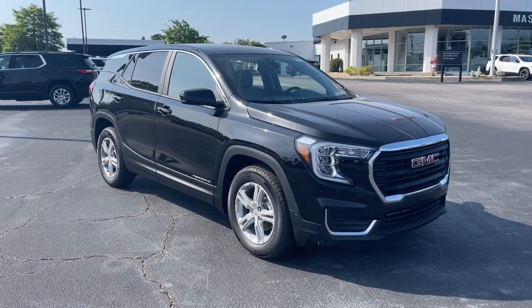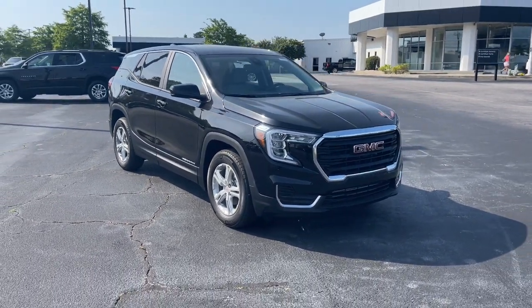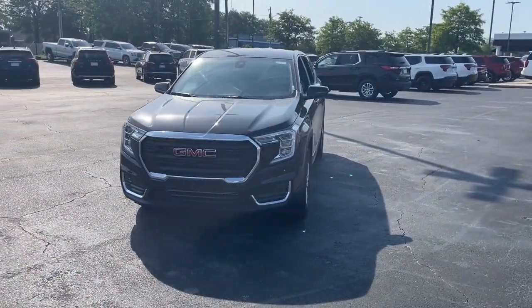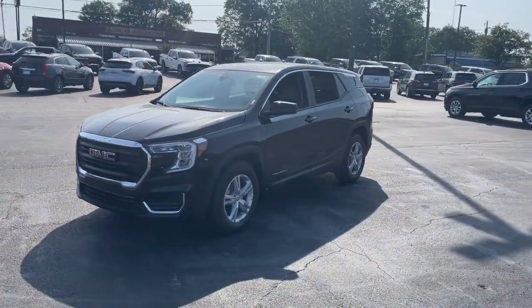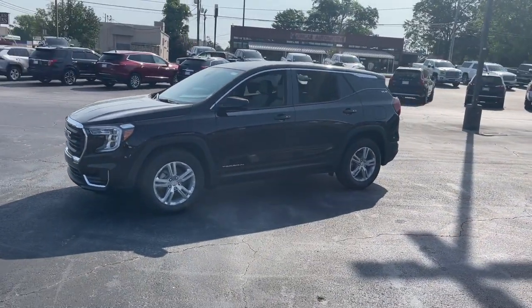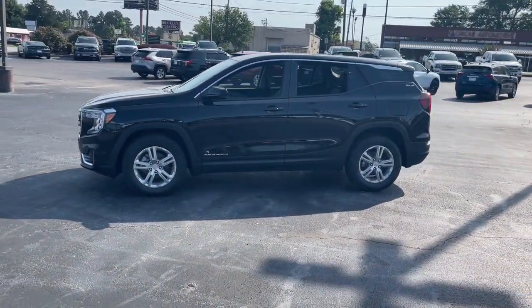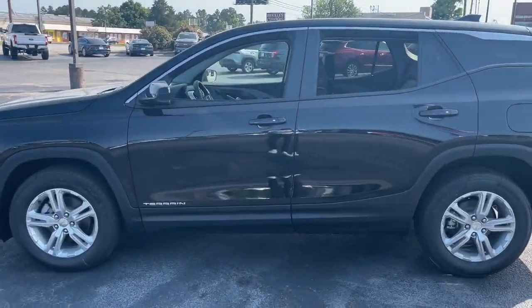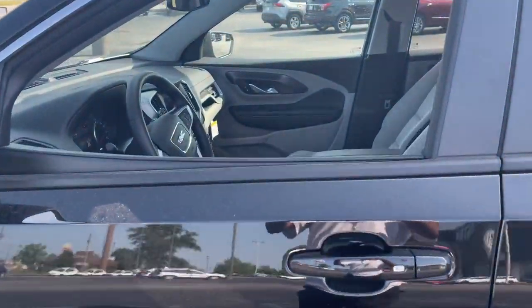Here is a wonderful 2022 GMC Terrain. Make the most of every drive when you travel in modern style and comfort. Sculpted lines and a quiet cabin soothe your mind, while the latest safety and infotainment tech keeps you secure, focused, and entertained. All you need to do is relax and enjoy the ride.